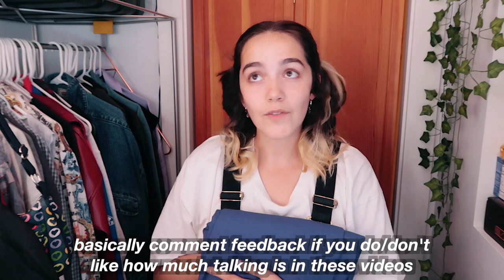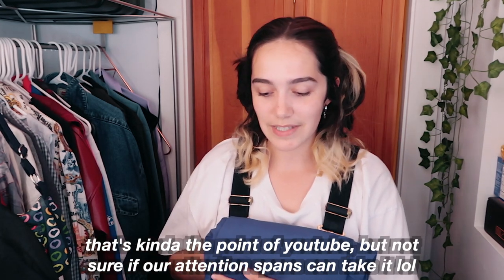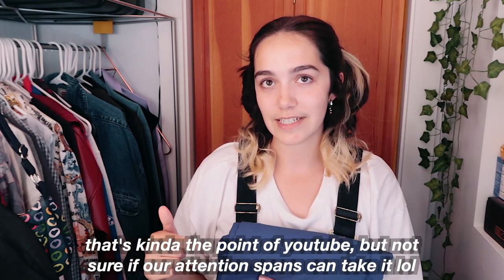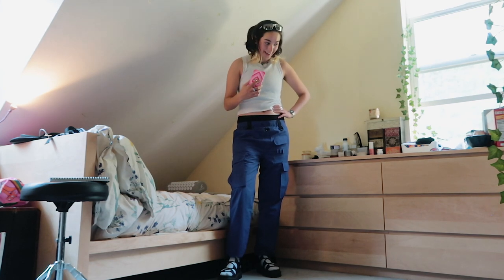I started doing this type of video because I like talking through the outfit as I'm making it rather than just showing you the end result. I think it's more fun to see the process. Let me know in the comments if you enjoy seeing my thought process or if you'd rather just see the finished outfits.